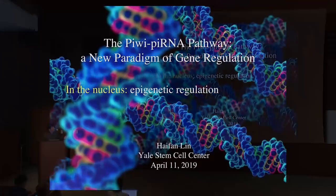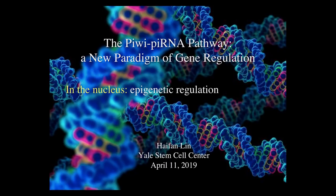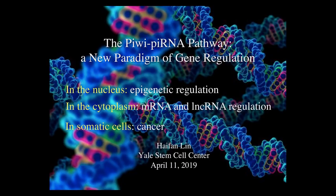I'll tell you two new mechanisms. One is when these molecules are in the nucleus, they play a very important role in epigenetic regulation. The second mechanism is that when they are in the cytoplasm, they play a very important role in regulating the expression of messenger RNAs and lncRNAs. And if I have time, I will also tell you about these pathways' important functions in cancer.